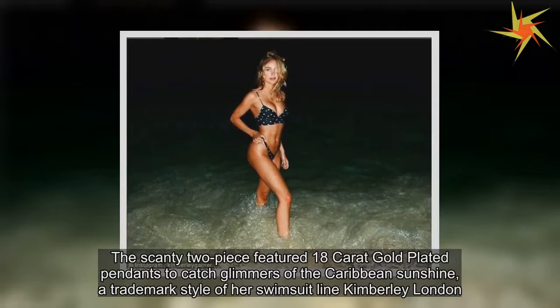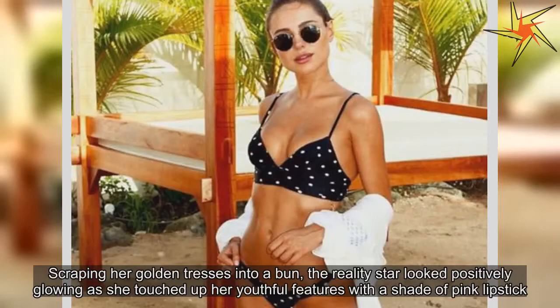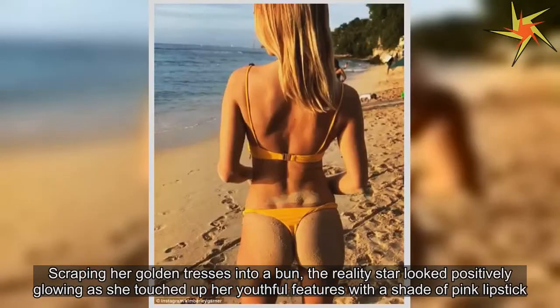The scanty two-piece featured 18-carat gold plated pendants to catch glimmers of the Caribbean sunshine, a trademark style of her swimsuit line Kimberly London. Scraping her golden tresses into a bun, the reality star looked positively glowing as she touched up her youthful features with a shade of pink lipstick.